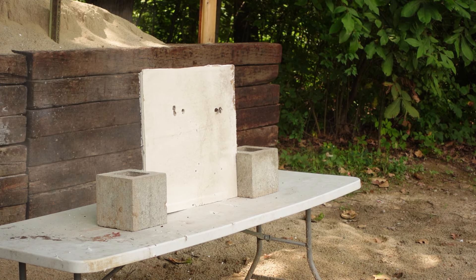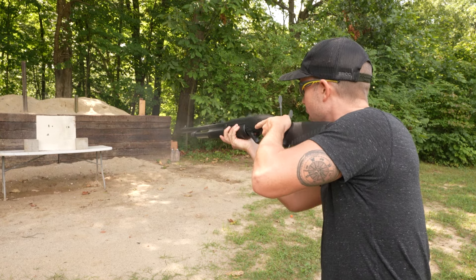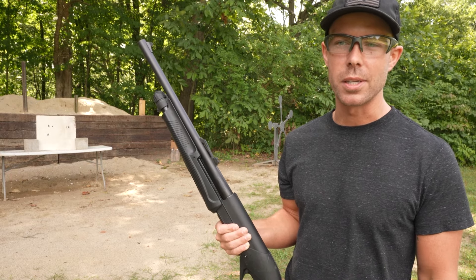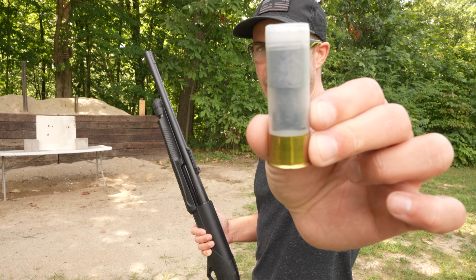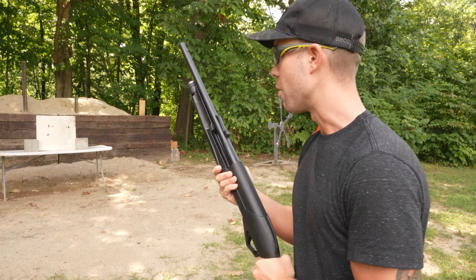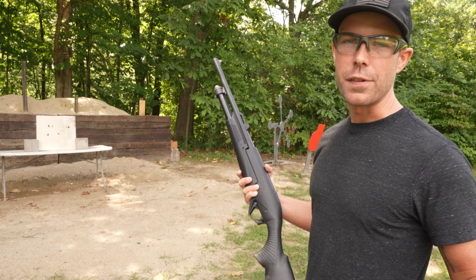Next up let's try a 12-gauge bean bag. I've had these for a really long time and I'm curious to see how powerful they are. Not very loud but it easily went right through. Next up we have another law enforcement load — it's essentially a rubber slug and it's the coolest looking slug I've ever seen. It looks like a little missile with fins on it. It went through but it did not feel as powerful as some of the others.